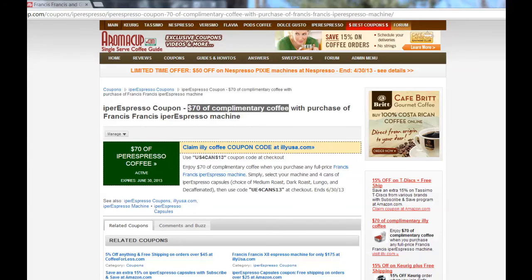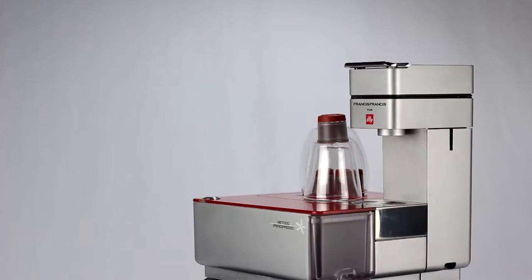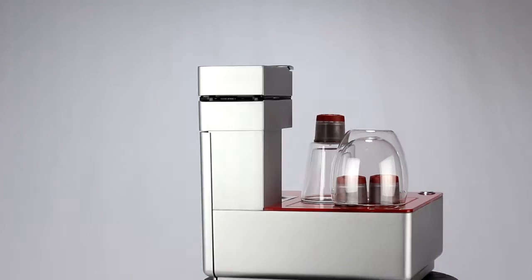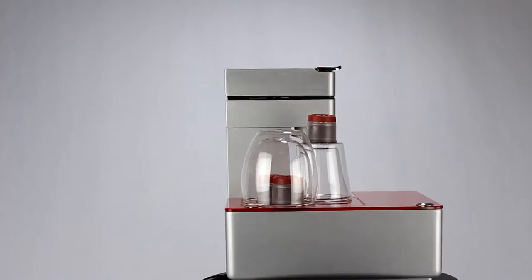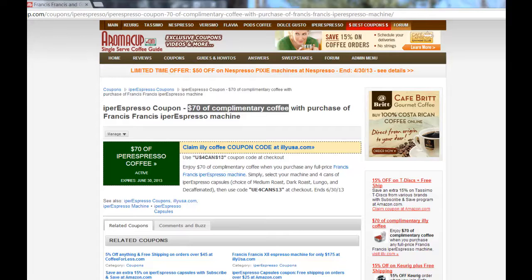Hello everybody and welcome to Aromacup.com. We have great news for espresso lovers or people who love Ily coffee. They have a great promotion right now on their website — if you buy a Hyper Espresso machine from Ily, you will receive $70 of complimentary coffee.